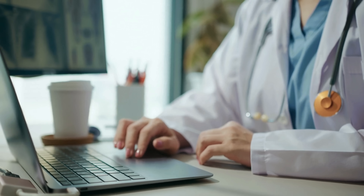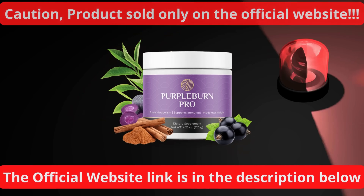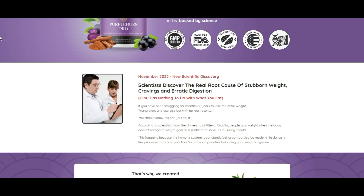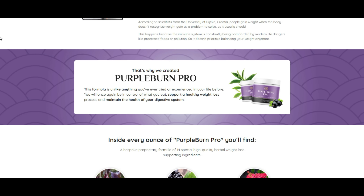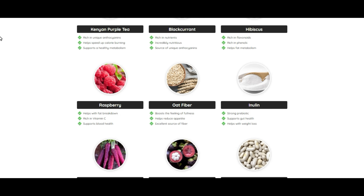The first thing you need to know about Purple Burn Pro is: be careful with the website where you buy the product, because Purple Burn Pro is only sold on the official website. And as I like to save money, I want to guarantee the discounts. To help you, I left the discount link to the official website here below in the description of this video for you to access safely.